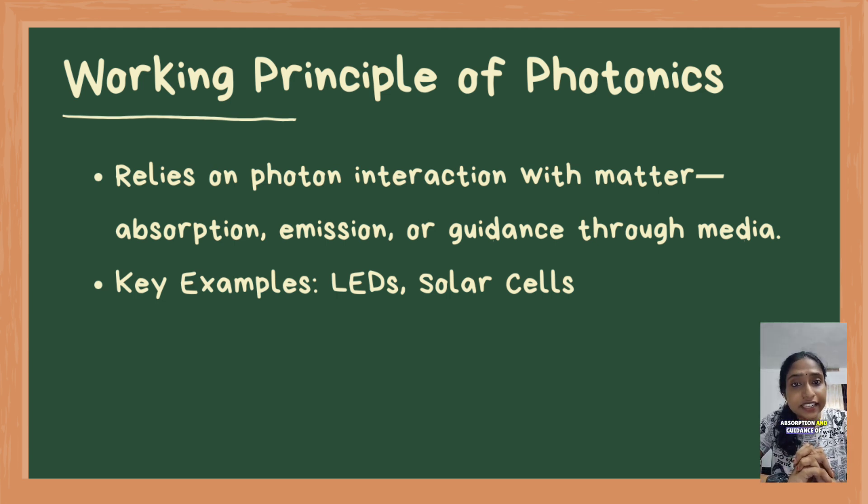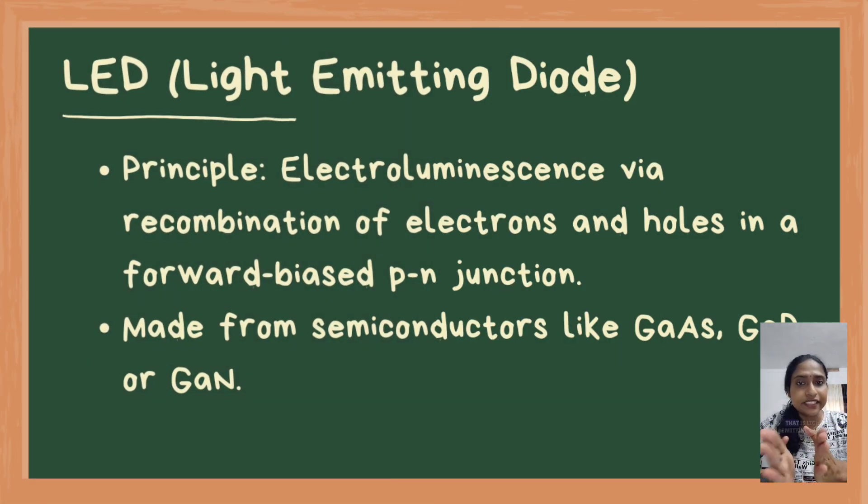The working principle of photonics involves the interaction of photons with matter, enabling the emission, absorption, and guidance of light in various devices. In photonics, LEDs (light emitting diodes) and solar cells are two key devices that utilize the interaction of photons with semiconductor materials.